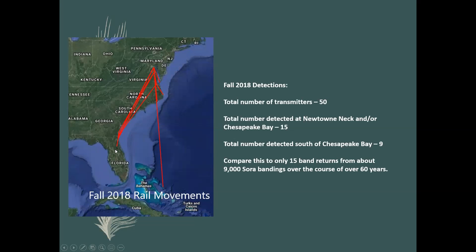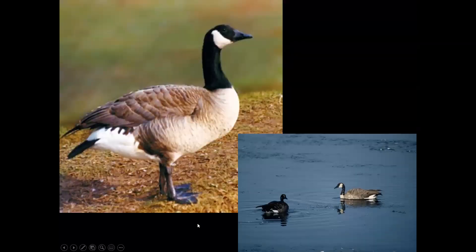Here you see tracks heading down to Florida, Georgia, and South Carolina; some went toward the coast depending on the winds — they usually leave on a northwest wind. Compare this to only 15 band returns from the roughly 9,000 soras ever banded across all of North America over 60 years. We've learned more in the last five years about their migration than ever before. One track shows a bird going to the Bahamas — over open ocean, non-stop — likely continuing to Cuba or even South America.